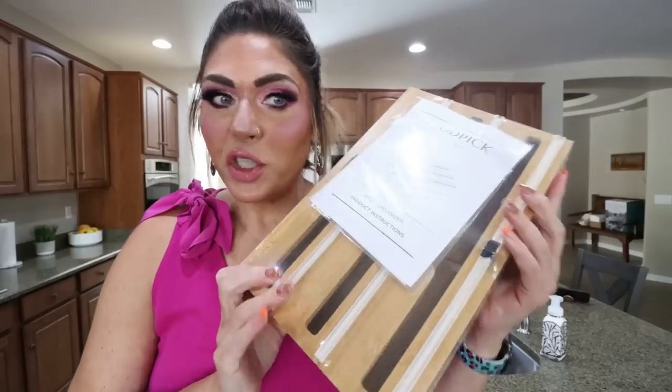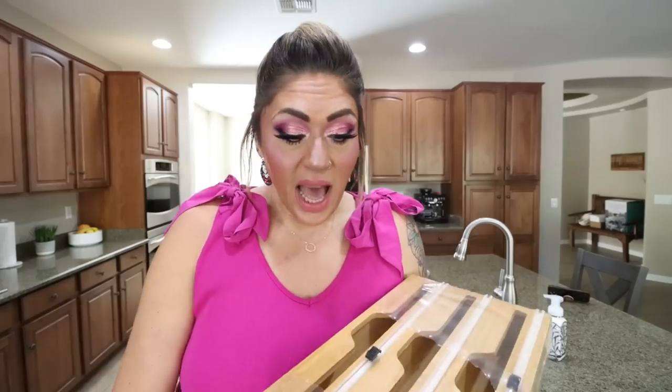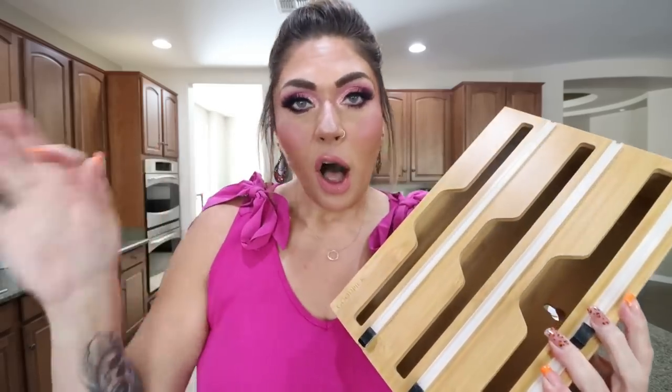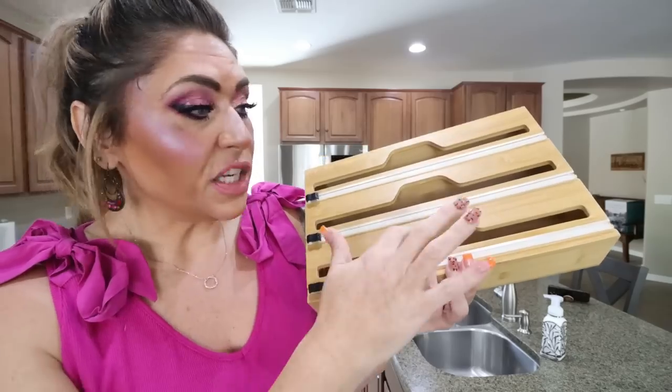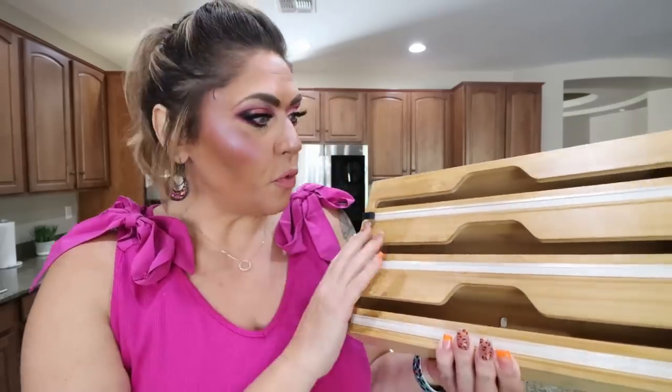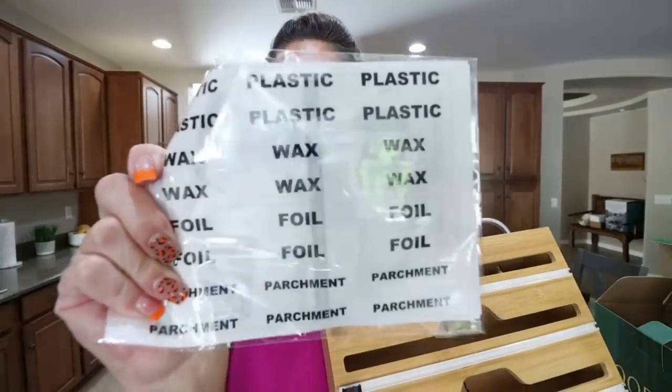I am also on this organizing kick. I shared in a recent What I Eat in a Day that I bought some storage bins to organize my refrigerator and pantry, and a new laundry basket and storage basket for my spare bedroom, all from the brand GoodPick. Well, I went back on their website and got something else — this is their wrap organizer box. This is actually an organizer for saran wrap, foil, and all those boxes of wrap that end up in your drawer that you can never keep organized. There's a solution from GoodPick for that. I absolutely love that it is wood — my silverware tray is wood, and the organizer I have for my sandwich bags is wood as well.